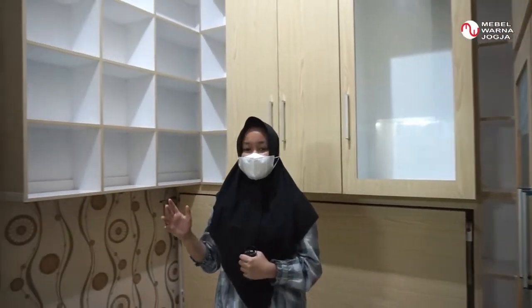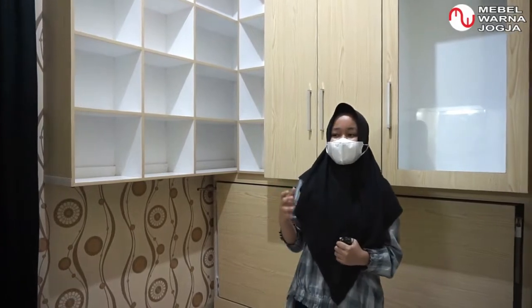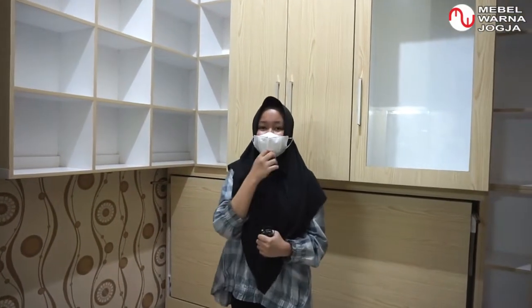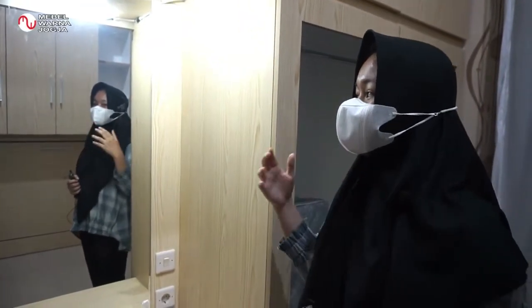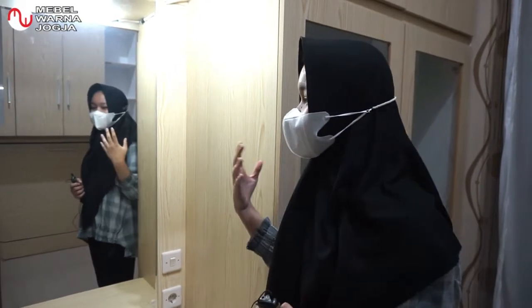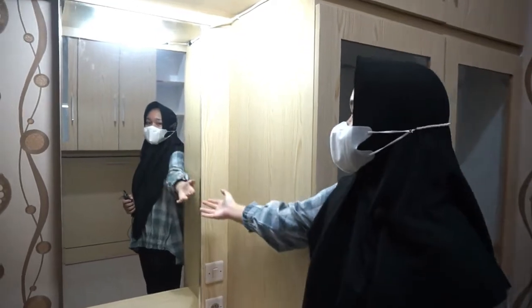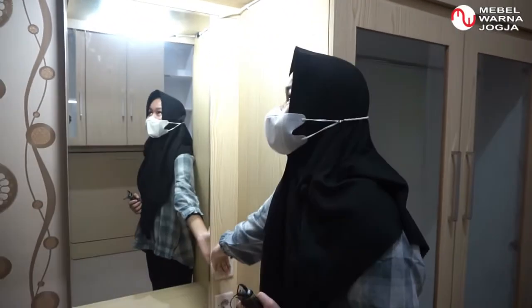Seperti yang anda lihat, di sini kita menggunakan warna yang terang. Tujuannya agar kamar yang kecil dengan space terbatas ini terlihat lebih luas — jadi ada ilusi optis. Kalau kita sudah memakai baju dan ingin melihat penampilan, di sini tersedia cermin yang dilengkapi lampu juga.